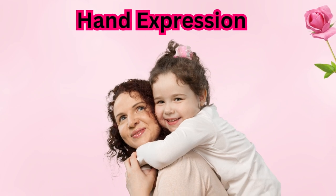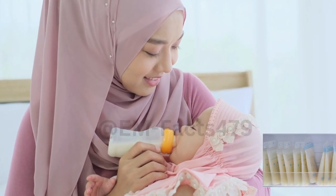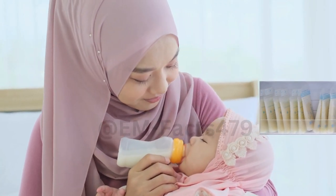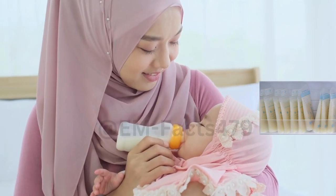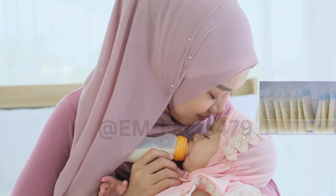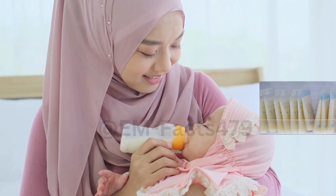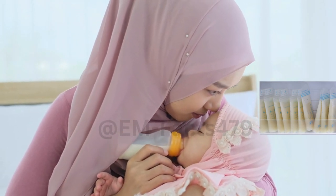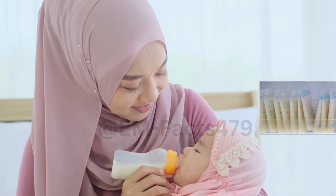1. Hand Expression. Hand expression is a simple and cost-effective technique that can help stimulate milk production and increase supply. Here's how to do it: wash your hands thoroughly with soap and warm water, find a comfortable and quiet place where you can relax, massage your breasts gently to stimulate milk flow, place your thumb above your areola and your fingers below forming a C-shape, press back towards your chest and then roll your fingers forward, repeating the motion around your breast, and collect the expressed milk in a clean container or a breast milk storage bag.